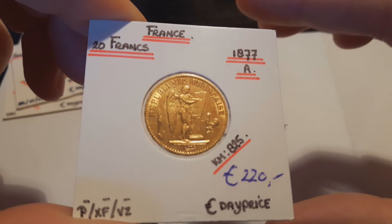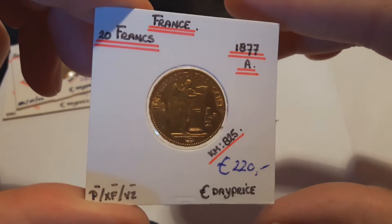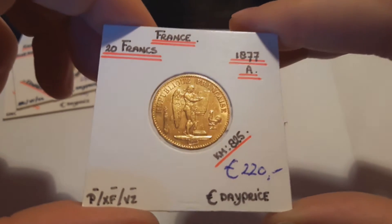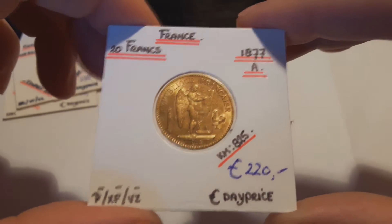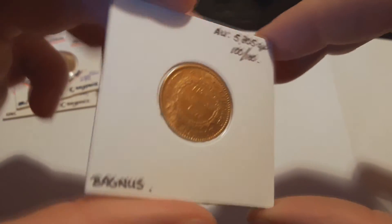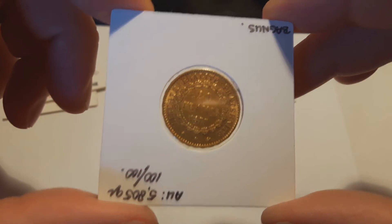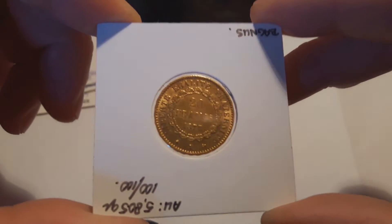And another French franc — genius type, 1877. I've got the other date already. This one also has more than 12 million mintage, but a nice price: 0.4% under spot.